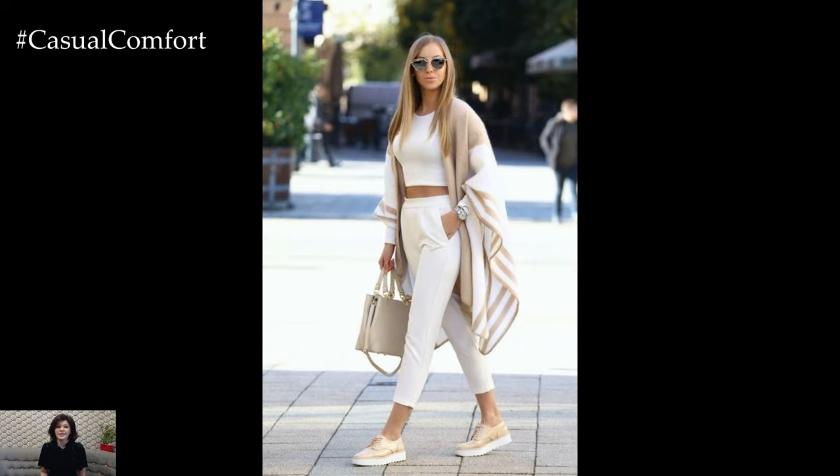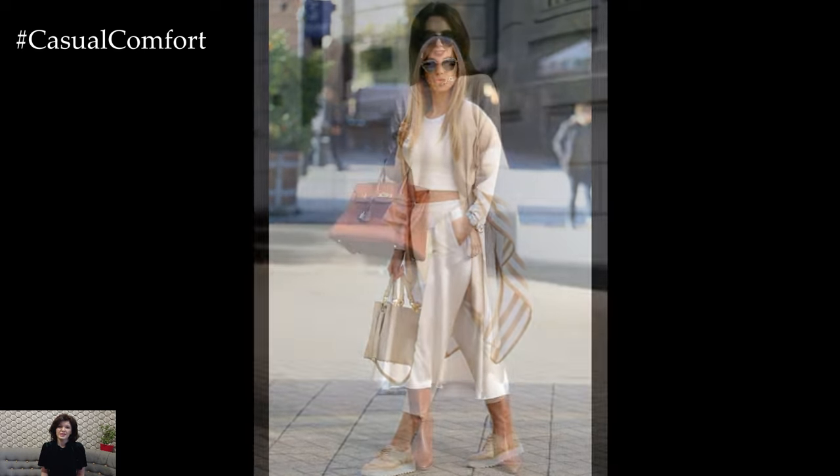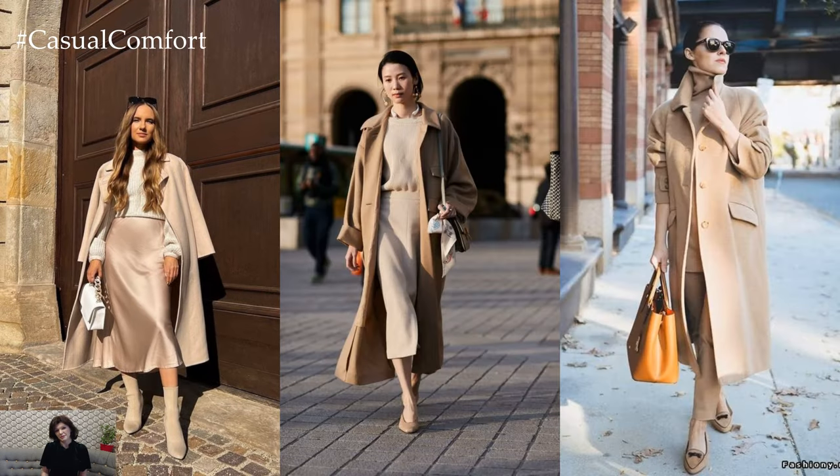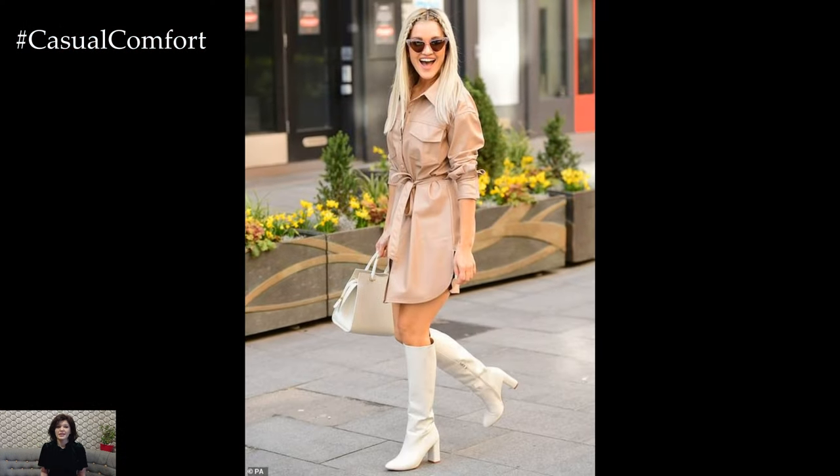In terms of accessories, opt for neutral tones such as beige, tan, or camel to complement the understated elegance of your outfit. A woven straw tote bag, a leather belt with a gold buckle, and oversized sunglasses with beige frames add the perfect finishing touches to your spring ensemble, creating a cohesive and stylish look that's both effortless and chic.